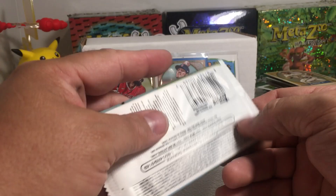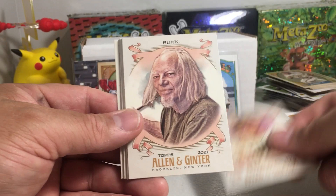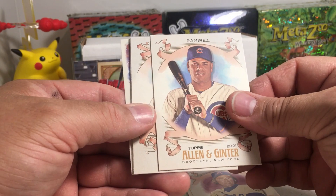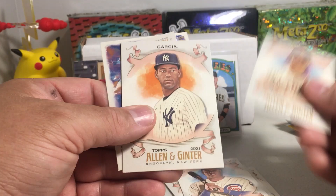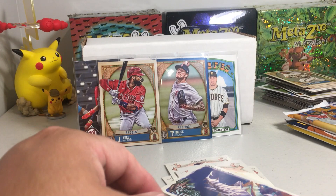2021 Allen Ginter — can't wait for 2022 Allen Ginter. I don't think we got a hit, but we got Manny Machado. We got the Bunk Ron Santo, Hanley Ramirez, Alan Trammell, Davy Garcia rookie, and oh — we got the Leopard Shark and the Barry Larkin mini! Alright, so that's that pack.